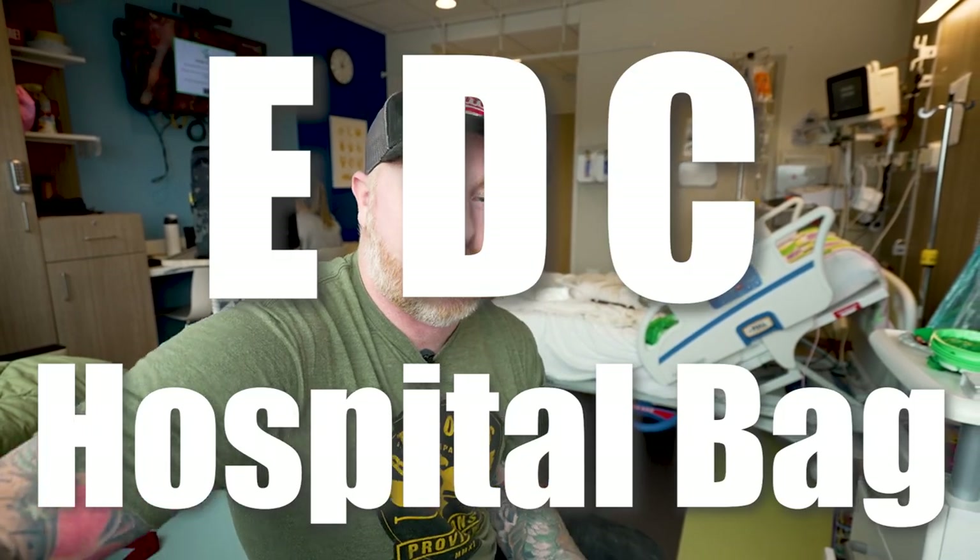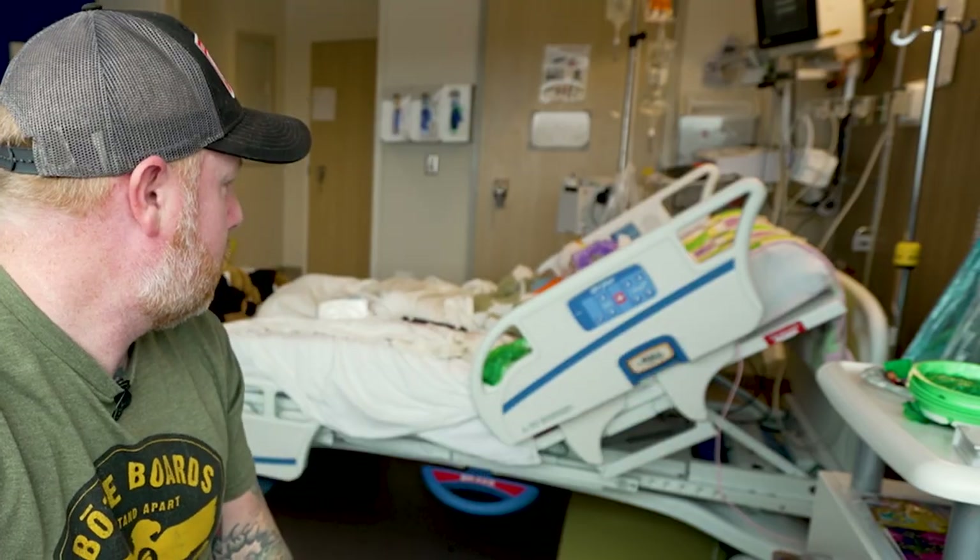Hey, what's up guys? Beef here from Tactical Baby Gear and today we're going to take a look at what I pack in my EDC hospital bag. My daughter's got cancer and because of that we could be admitted to the hospital at any point in time for any number of days that we just don't know.